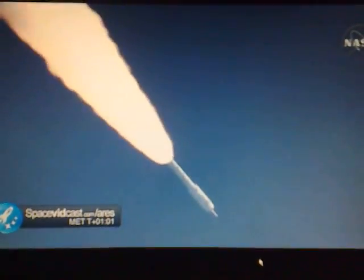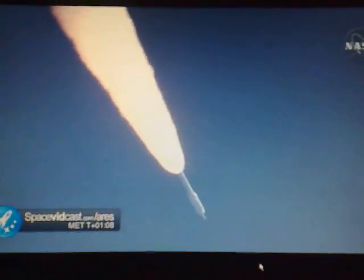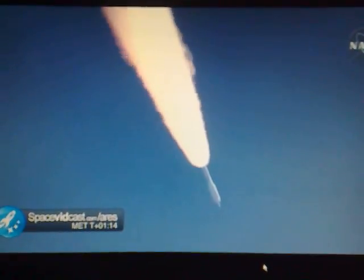Solid motor chamber pressure picking up again. T plus 62 seconds. Now passing Mach 2. Vehicle now 10 miles altitude, downrange distance 8 miles, and velocity of 1,540 miles per hour.